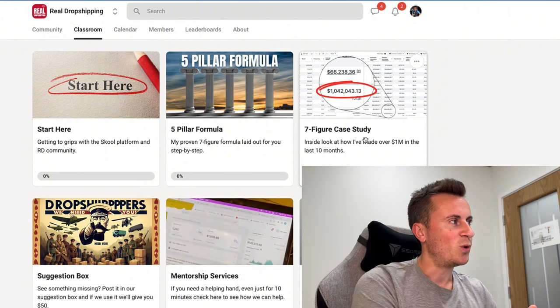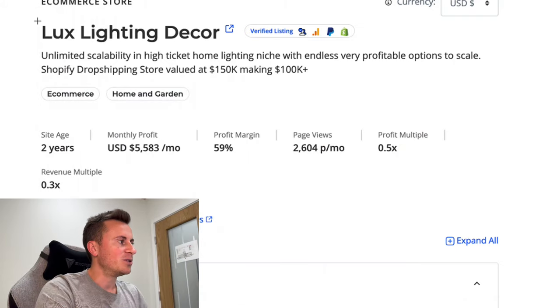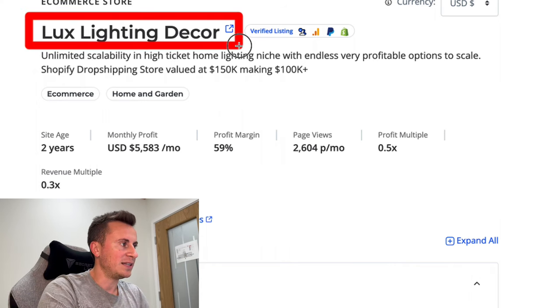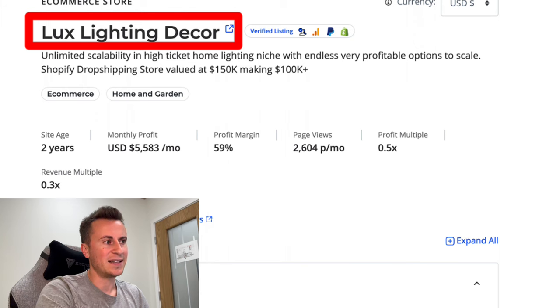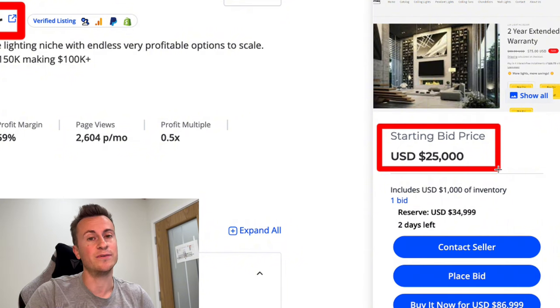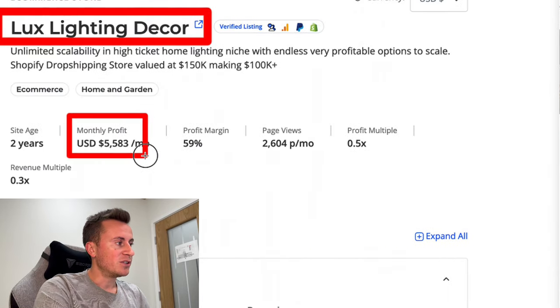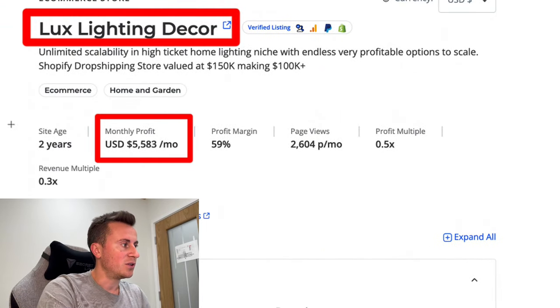Let me show you the reason why you joined this video. The business I'm going to show you today is called Luxe Lighting Decor. It has a starting bid price of $25,000 — a very valuable business that somebody out there sees the true value in. The average monthly profit is five and a half thousand dollars and the site age is two years.